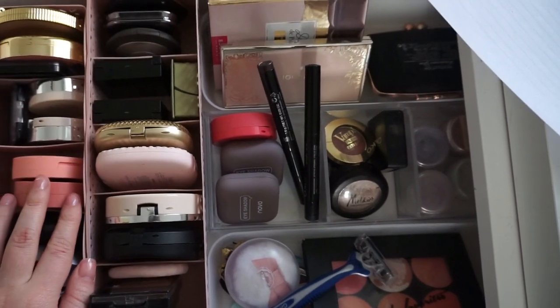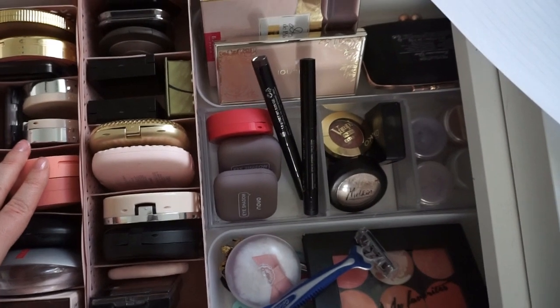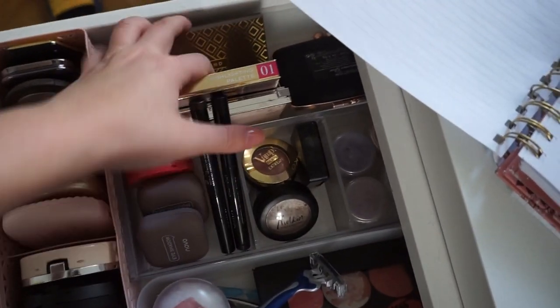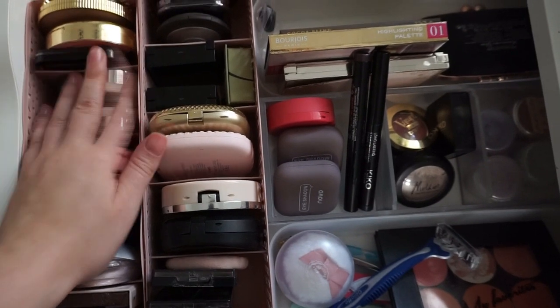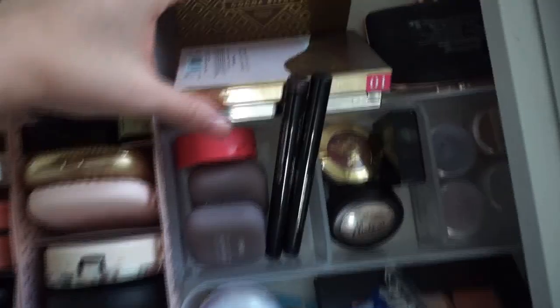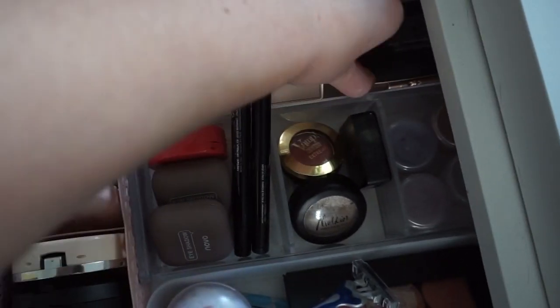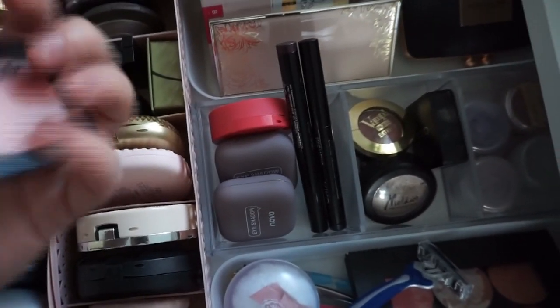These are my blushes — two bronzers, the rest are blushes. It is clear that I have an issue. I have 24 blushes. I have three blush palettes: Zoeva, Bourjois, and Jouer. I have one contour palette and one contour product only.